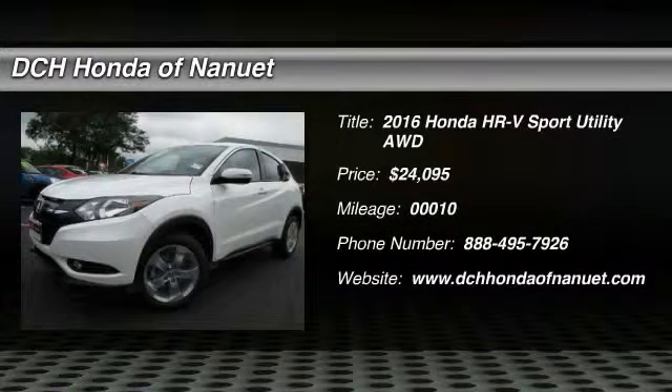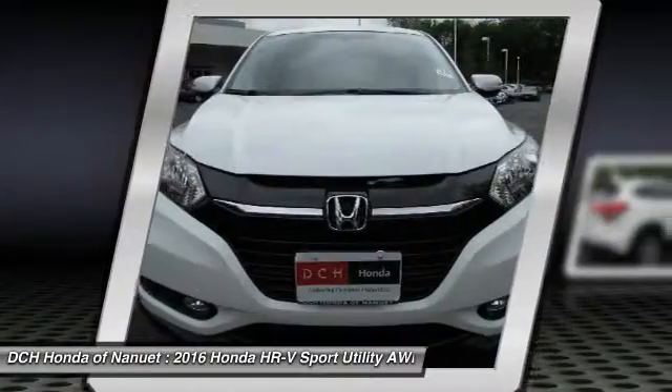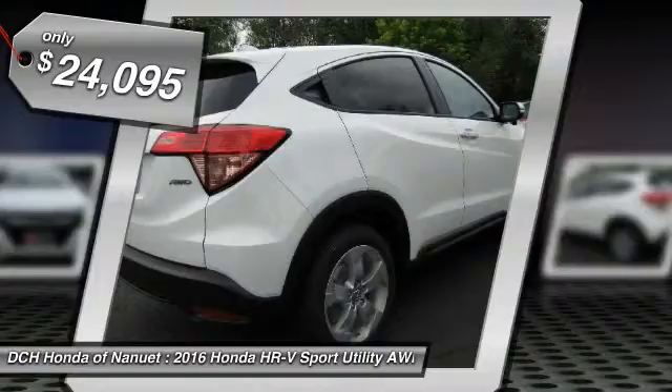The 2016 Honda HR-V. The HR-V has a good-looking exterior with a clean design. It comes with a well-tuned suspension and a handsome and flexible interior with tons of options to choose from, and is priced below $25,000.